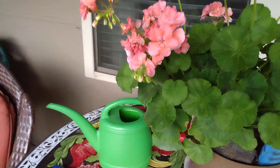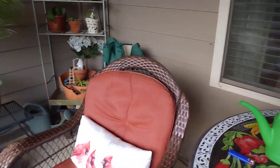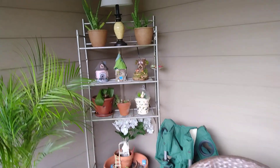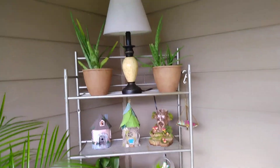Another hydrangea — I have some on my front porch and my back porch. On this corner shelf I put a lamp on top.